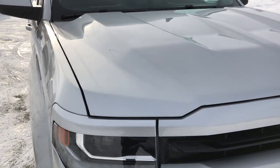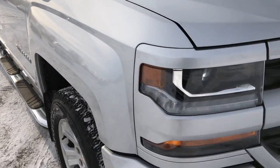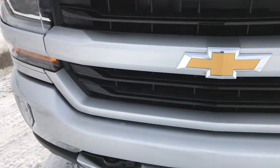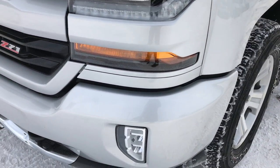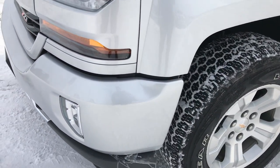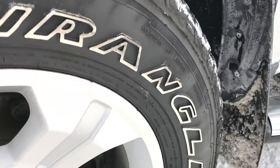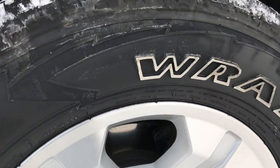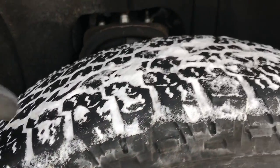This truck has the 5.3 liter V8 motor. From this HD video you will be able to tell that this truck is extremely clean all the way around. It does have the projector headlamps, the LED fog lights, and the LED running lights. Front bumper is in really nice shape. Silver Ice is the color. Factory alloy rims — these are 18 inch rims.